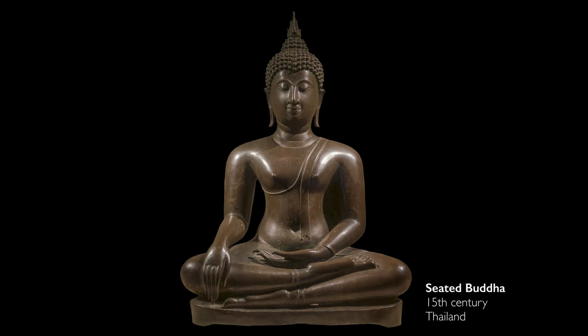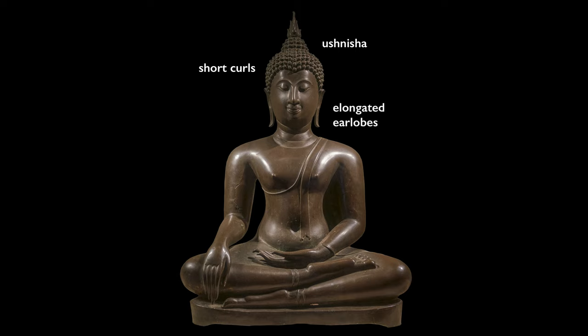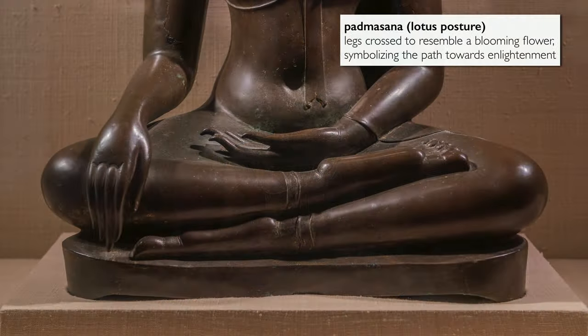If we look at another Buddha, we see many of these same features: the ushnisha, the protrusion on the head, the short curly hair, the elongated earlobes, and the attention to the body. But in this particular sculpture, we see the Buddha seated in a different position with different hand gestures. The position of the body, seated in what is often referred to as the lotus posture, is a reference to the yogic control of the body that Buddha had attained.